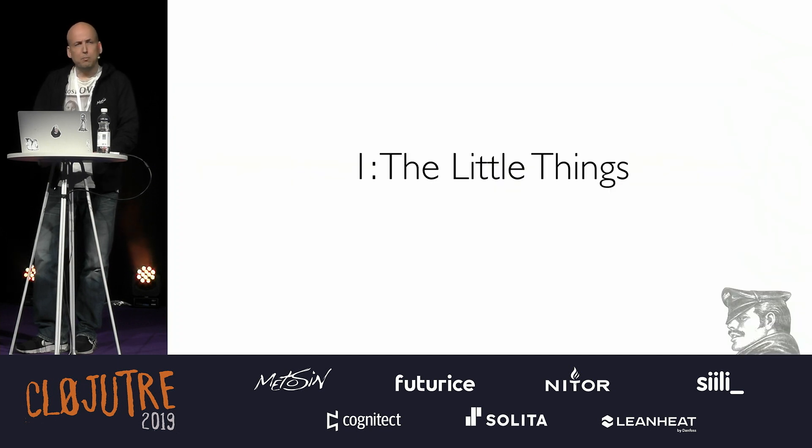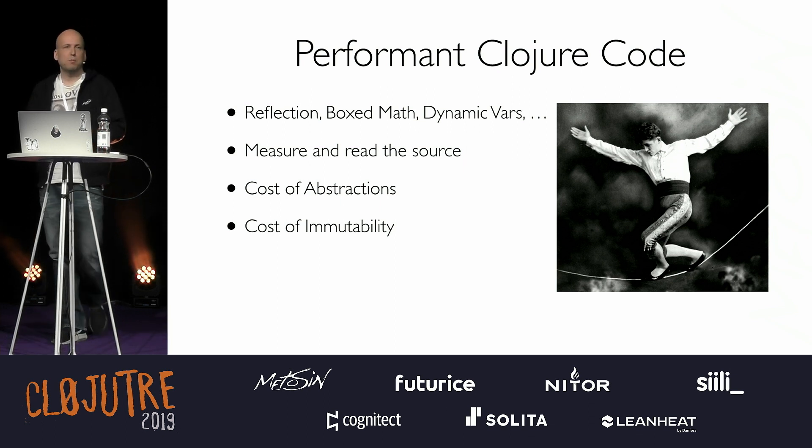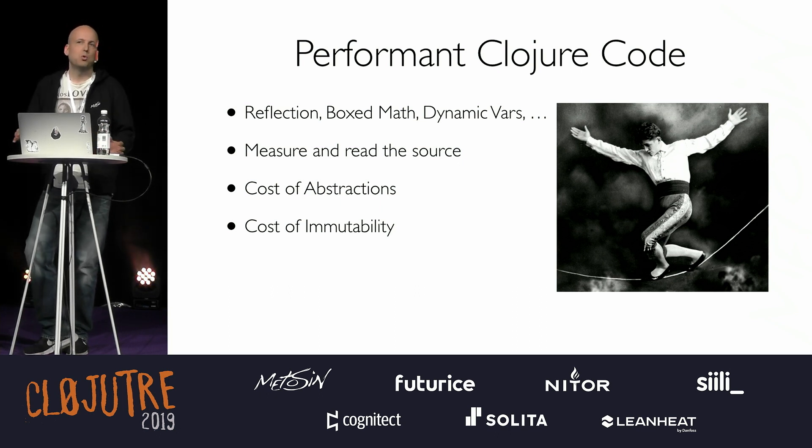Some lessons learned. First, the little things. Writing performance Clojure code is really hard — there are so many traps you can fall into: reflection, boxed math, dynamic vars. Use any of these and you're automatically out of your performance budget. How should you navigate this? There's no great tip other than reading the source and measuring your code. There should be a book of all the little things you should avoid.